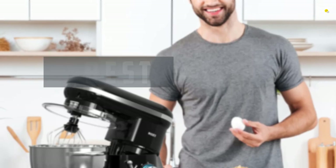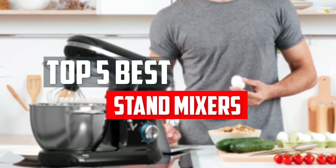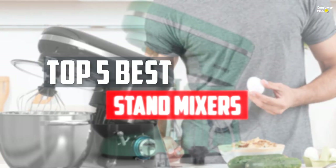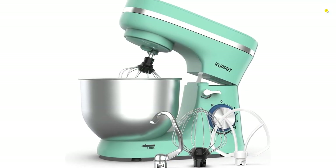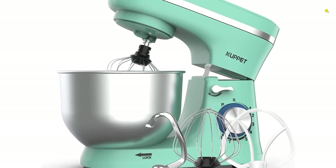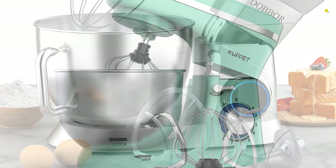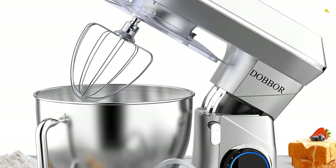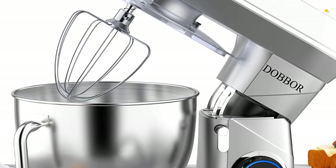In this video we will look at the top 5 best stand mixers available on the market today. We made this list based on our personal opinion, hours of research, and customer reviews. We've considered their quality, durability, features, and more. If you want more information and updated pricing on the products mentioned, check the links in the description box below. So, let's dive into the video.